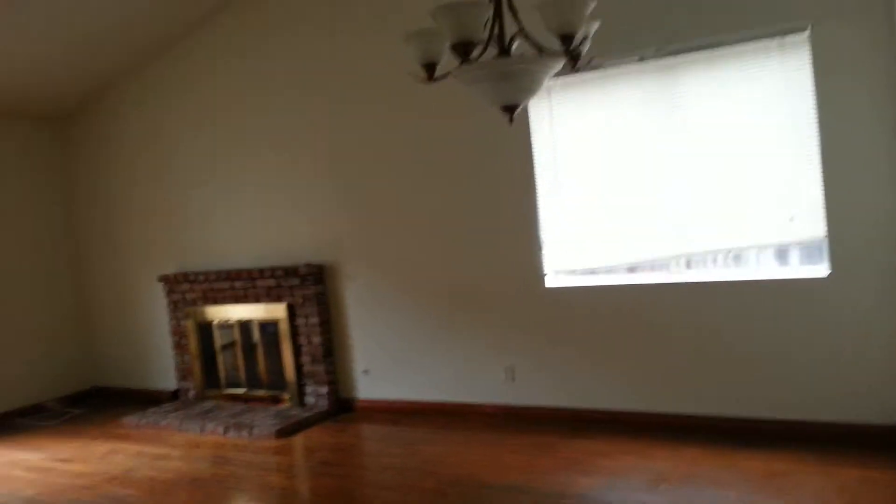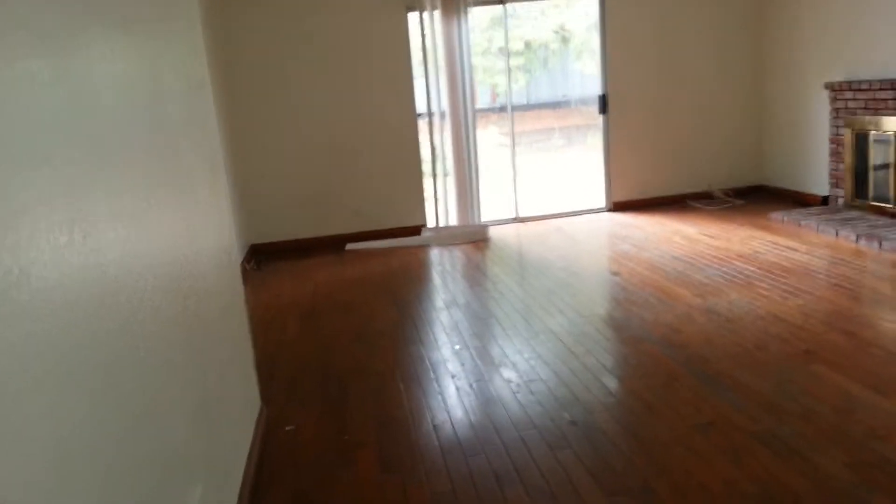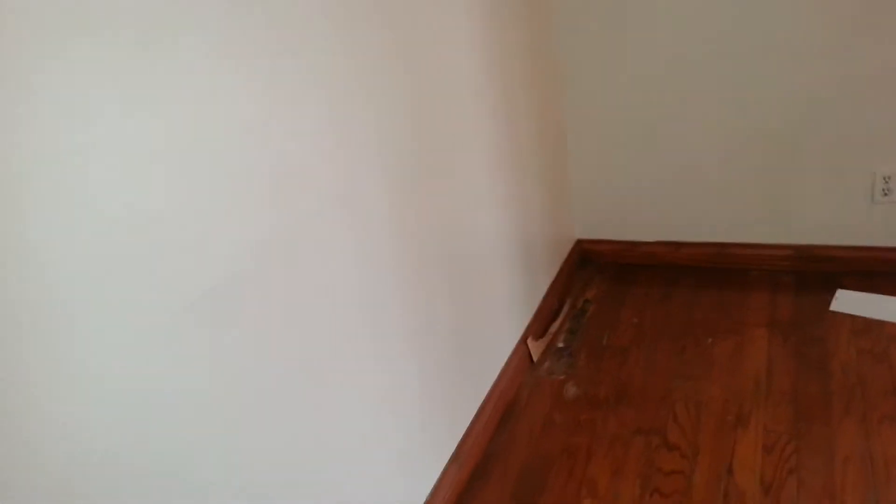This right here is the living room and it's got natural wood flooring — looks like it's original. However, over here I do see what seems like a trace of termite damage, so we'll have to get a report on how serious that is.